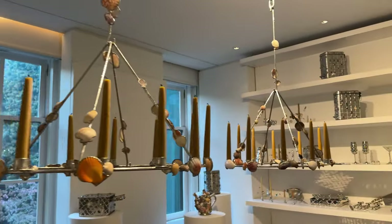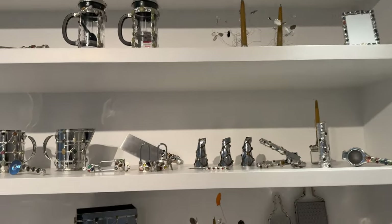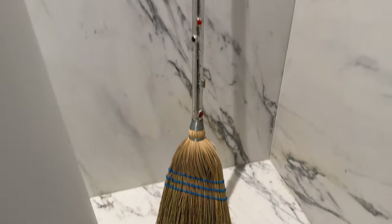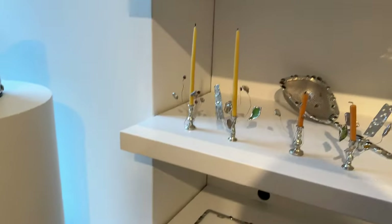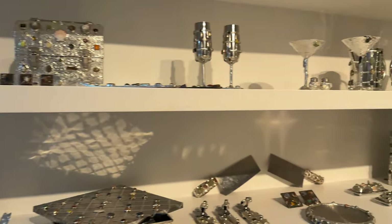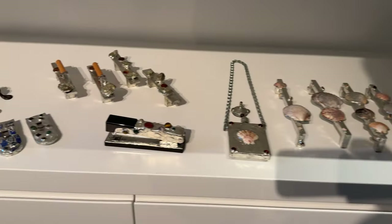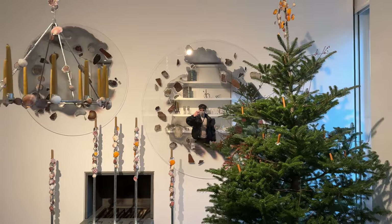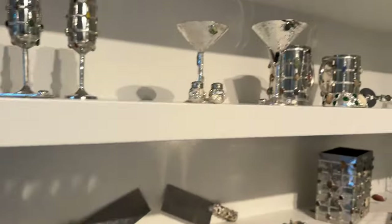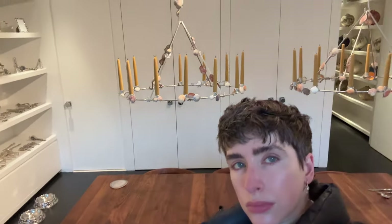The seashell room — just one more voiceover, I hope you'll forgive me. All these pieces are part of a project called the Perfect Nothing Catalog — I'll link the article about it down below. They have all these gorgeous little pieces with little seashells all over them. The thesis around this is just to make mundane little activities festive and fun and joyous.